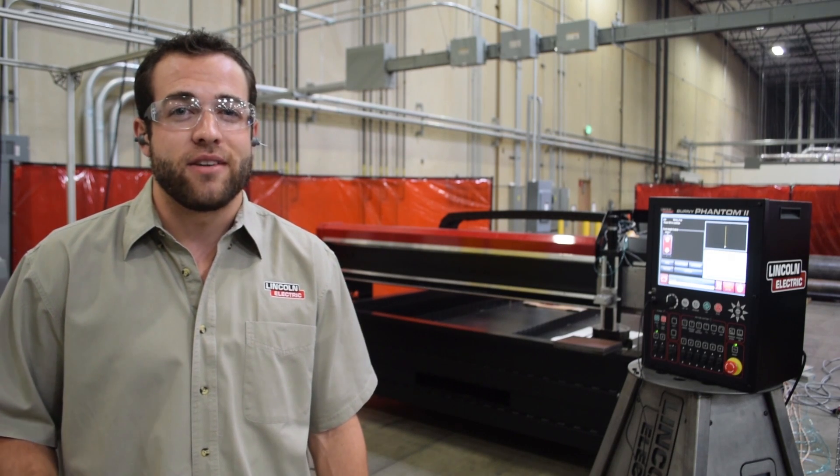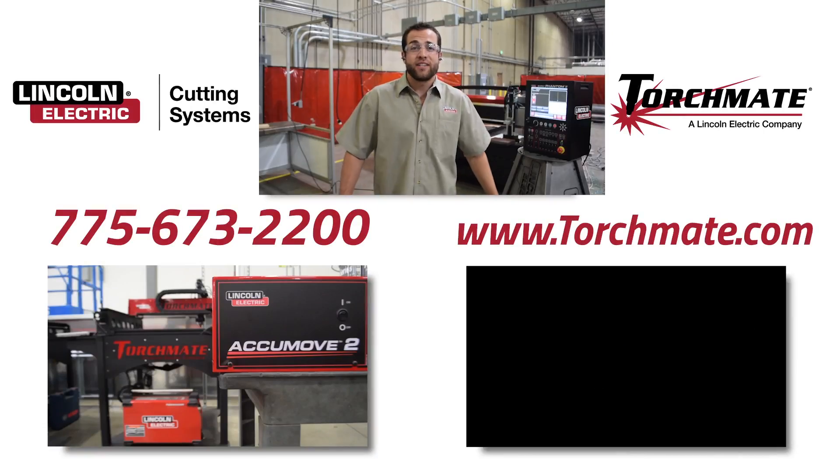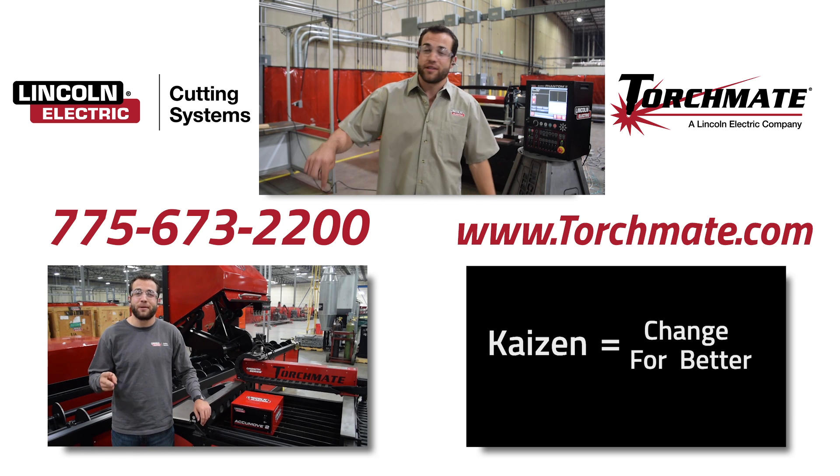Lincoln Electric Cutting Systems is confident that we are delivering the highest standard at the best value on the market. To find out more about all of our CNC plasma cutting tables, you can go to our website at torchman.com or call a sales rep today.